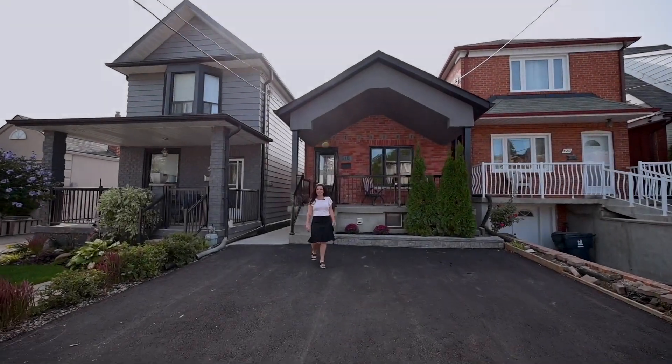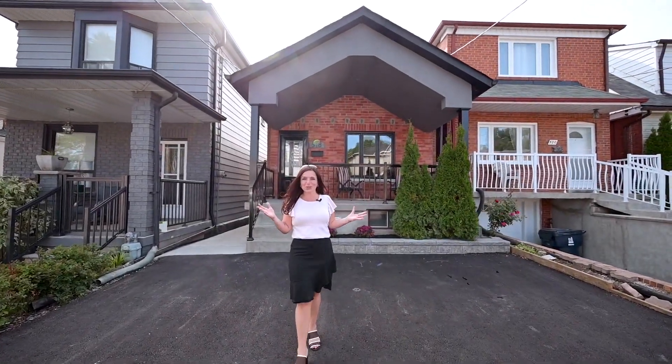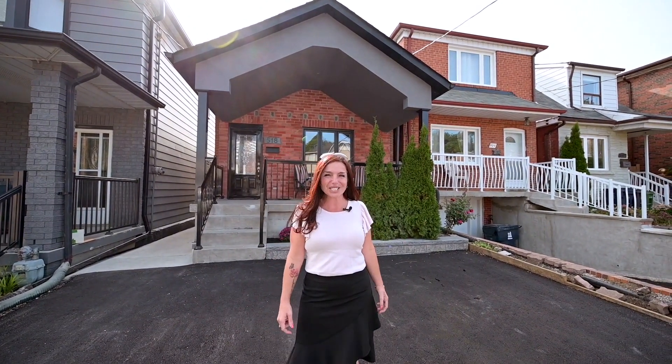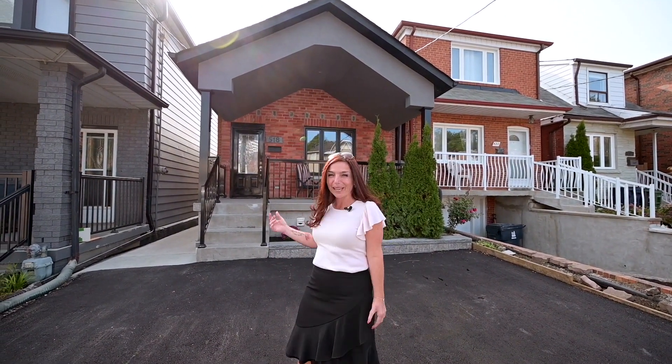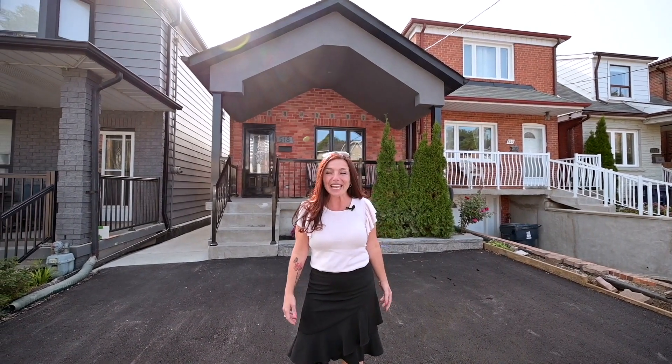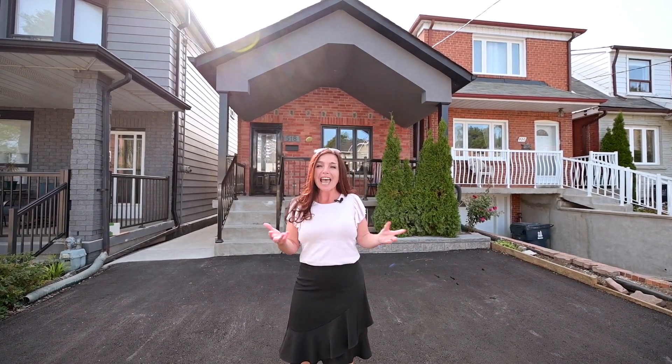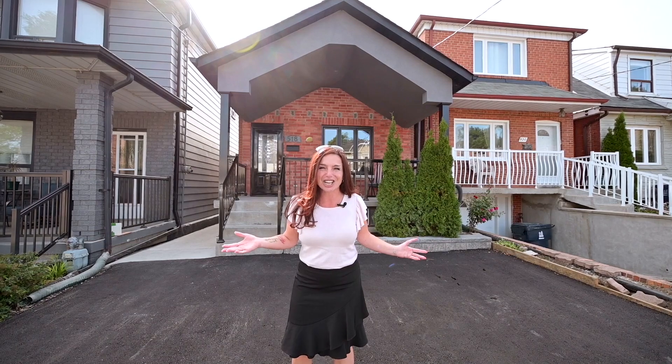Hi there, I'm Gemma Leggett with Remax Hallmark, and today I'm super excited to introduce you to my newest listing, 518 Silverthorne in Toronto. This beautiful bungalow is waiting for you and it has two bedrooms and a complete finished basement. It has been completely renovated and it's around the corner from restaurants, shops, and the LRT is coming soon. Let's check this out.